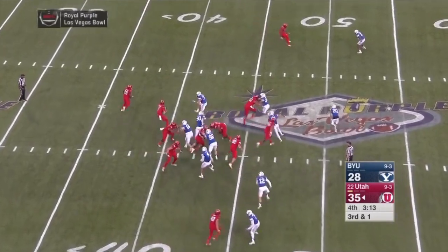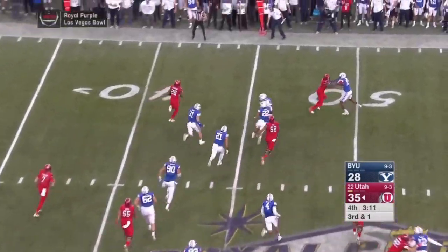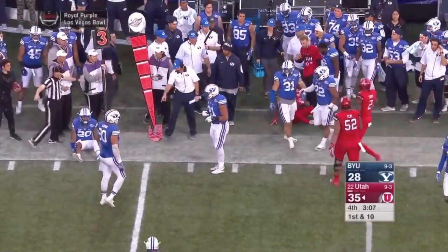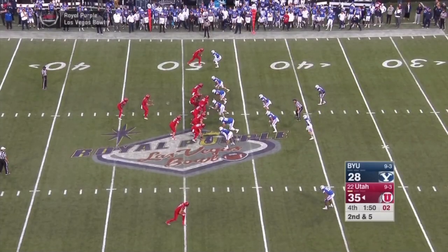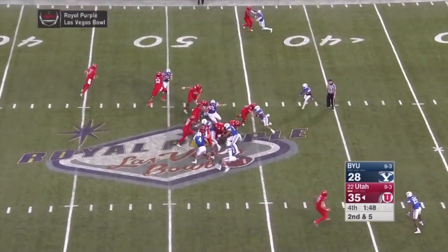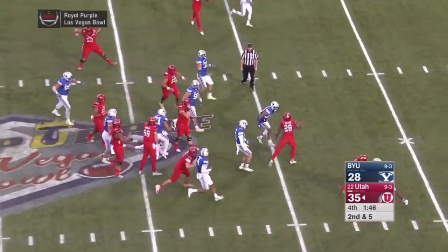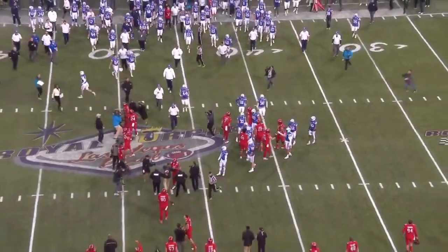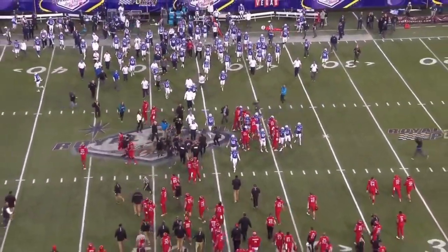Third down at one — late pitch — Williams got the angle for the first down. Second down and five — Williams bursts for the first down. Utah with back-to-back victories here in Las Vegas, and the head coach...